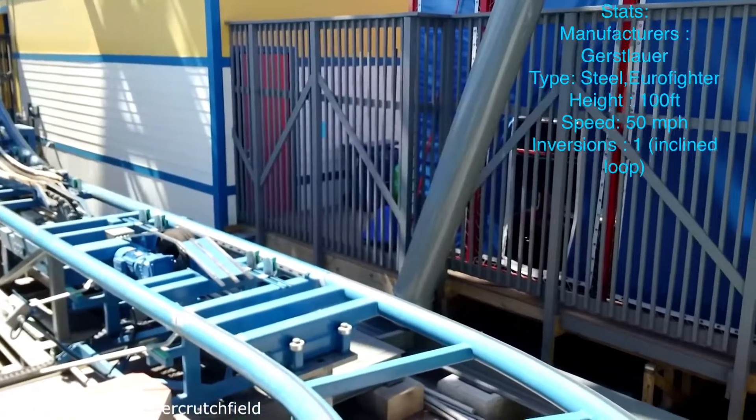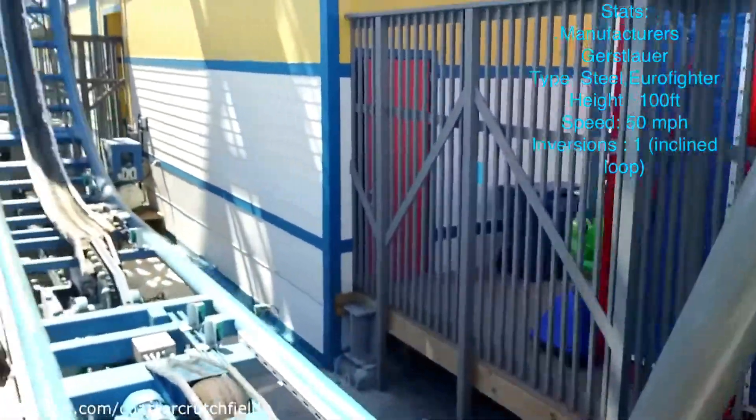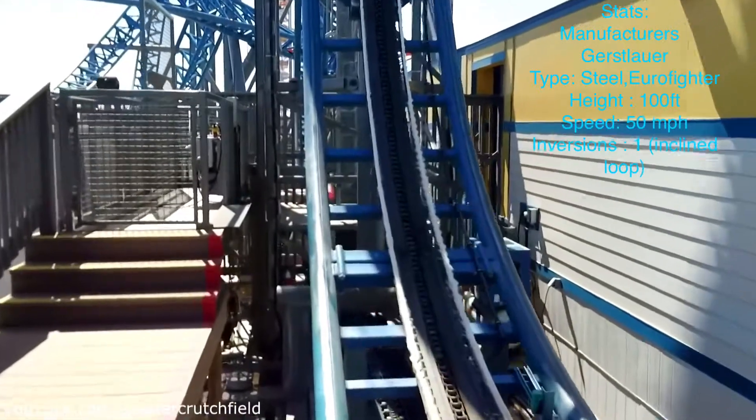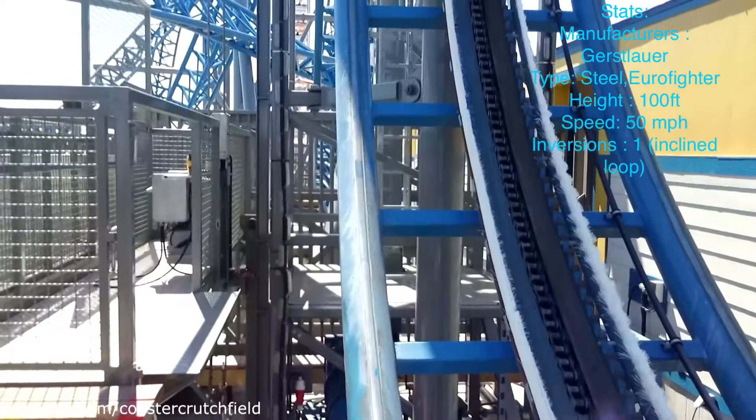It's a Gerstlauer Euro-Fighter. You can find those specifically just anywhere in the United States. There's one in Knott's Berry Farm in Warner Park, California, and there's one in New Jersey actually.